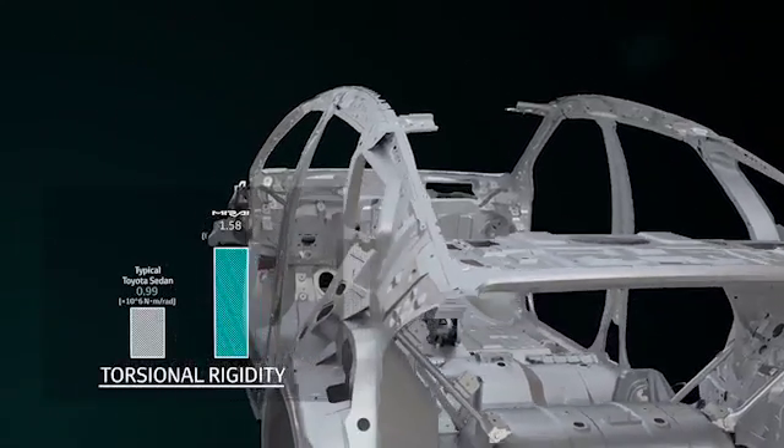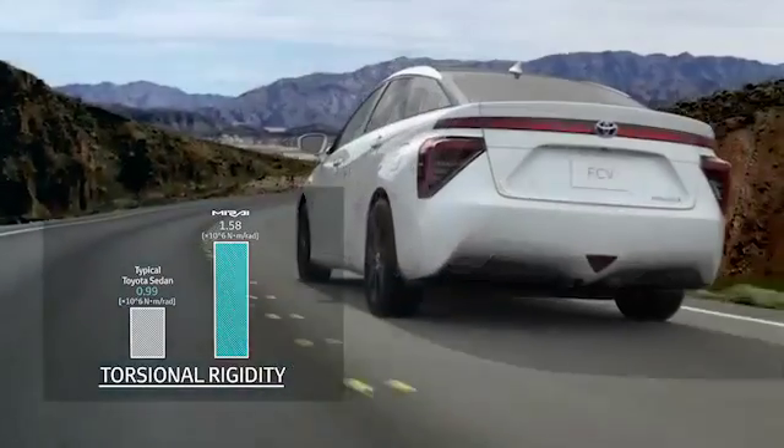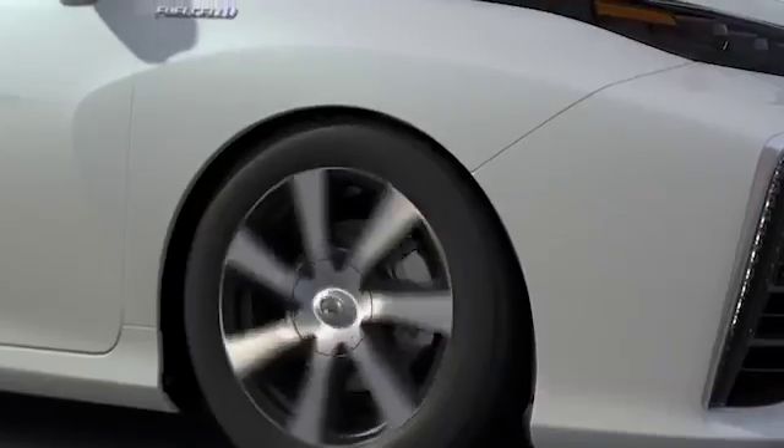The FCV's torsional rigidity is 1.58 times more stable than standard Toyota sedans.